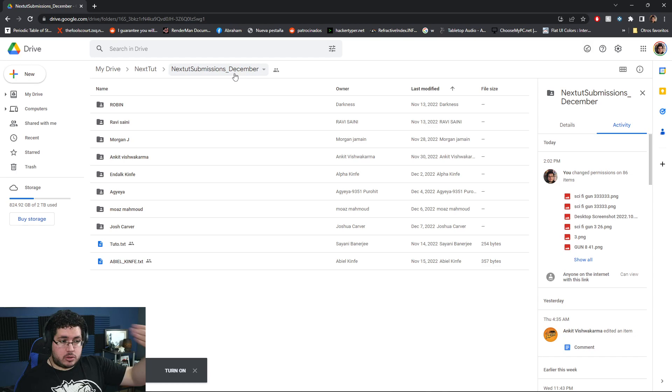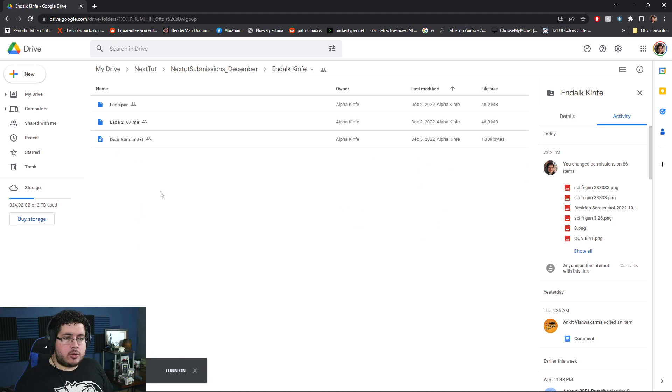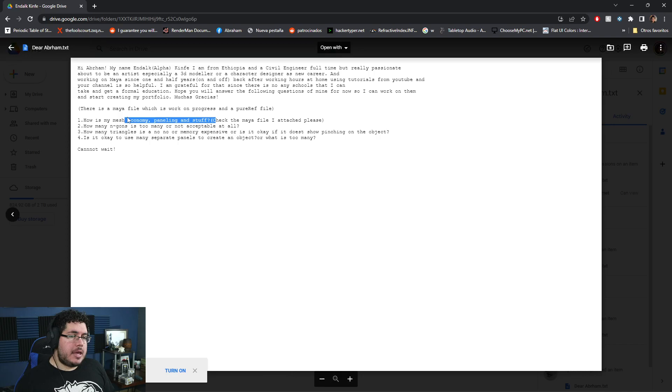Very good. Now let's finish up with Endalk Kimfer for today. The message says: "Hey Abraham, my name is Endalk Alpha Kimfer. I am from Ethiopia — a civil engineer full-time but really passionate about becoming an artist, especially a 3D modeler or character designer as a new career. Working on Maya since one and a half years on and off after working hours at home using tutorials from YouTube. Your channel is so helpful." I'm glad you liked it — it's not only my channel, it's the whole team's channel. The questions are: how is my mesh economy and paneling? Those aren't terms I normally use — by economy I assume you mean polygon count; by paneling I hope you mean topology — the flow of polygons.